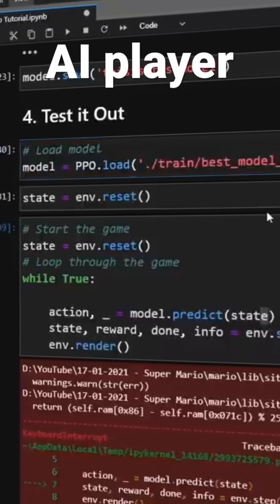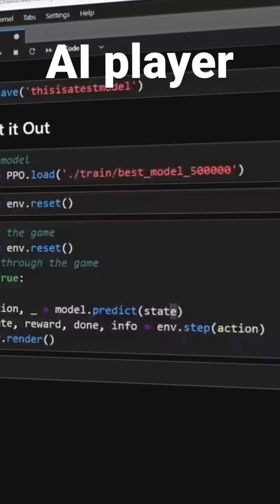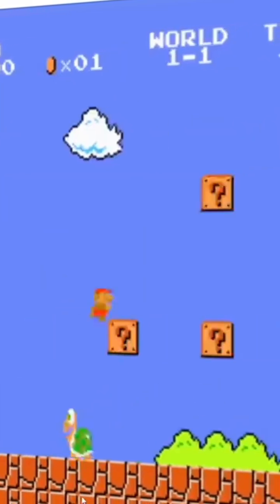Last but certainly not least, you can teach AI to play games using reinforcement learning. This one's a little bit more advanced, but definitely worth spending some time doing. Here you can see an OpenAI Gym model learning to play Mario. Those are just a couple that you can check out — there's a whole wide world out there.